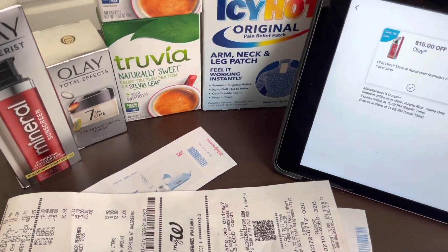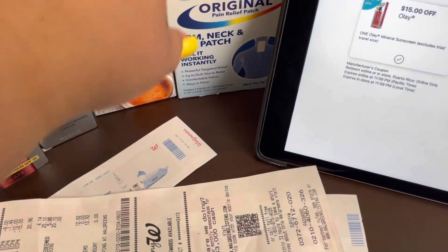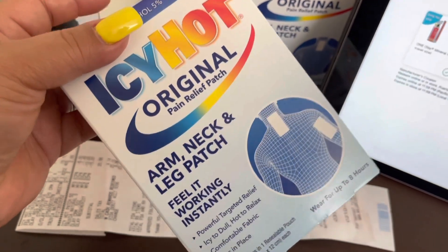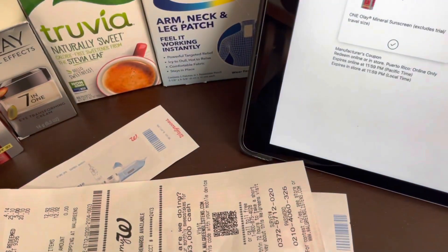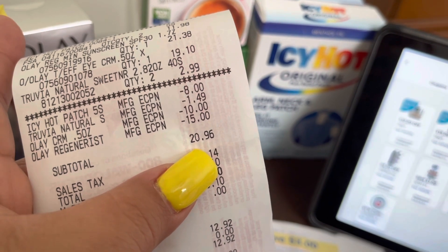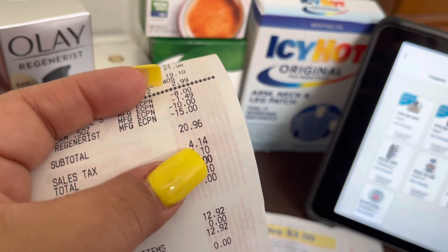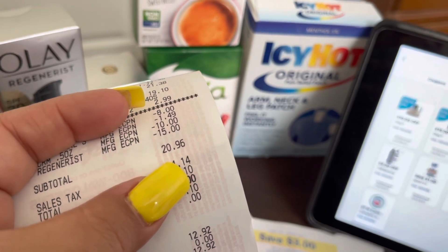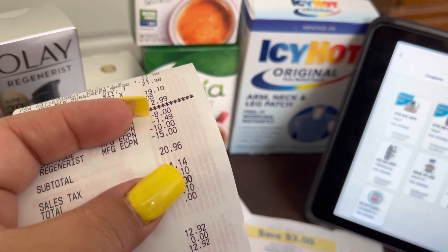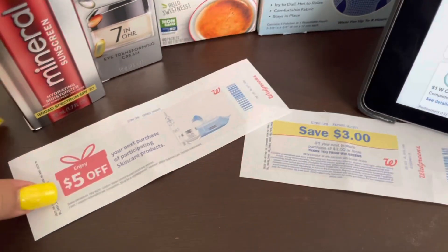There was also a $1.50 off coupon for the Trivia that the system automatically adjusted down to $1.49, and the Icy Hot had an $8 off coupon. Make sure you clip those in your Walgreens app, then select in-store pickup. To bring my balance down further, my subtotal was $20.96 and I redeemed $5 in Walgreens cash, bringing it down to $15.96 plus tax. That's what I paid out of pocket.